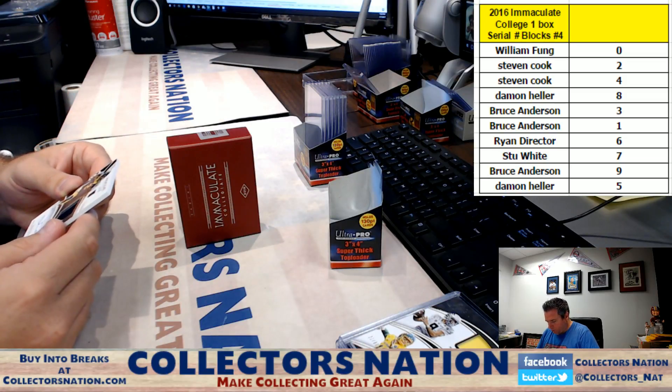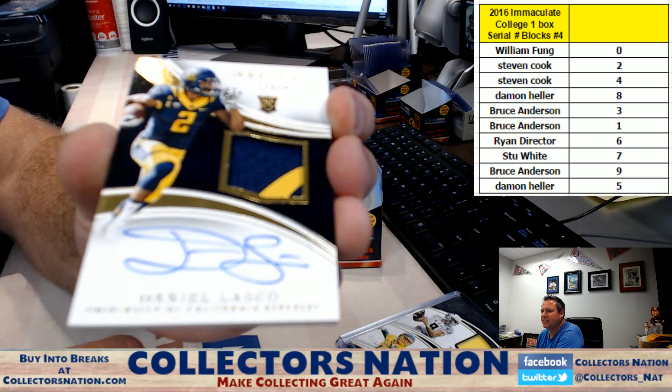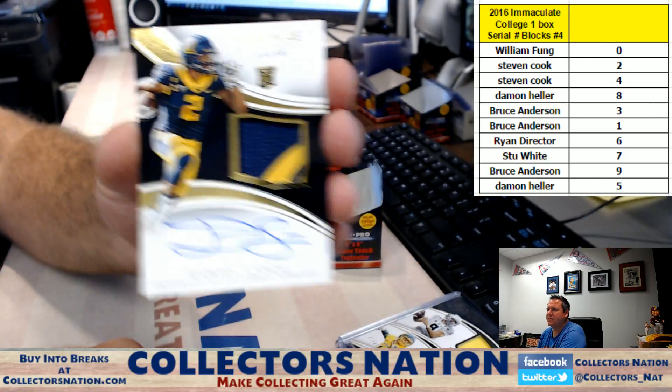Rookie patch autograph Daniel Lasco from California, 14 of 99, going to the four spot, Steven Cook.